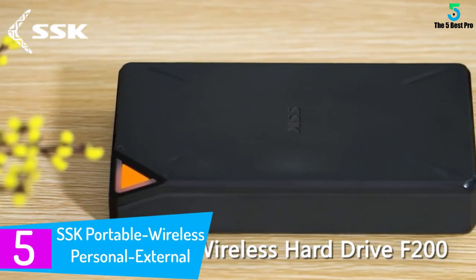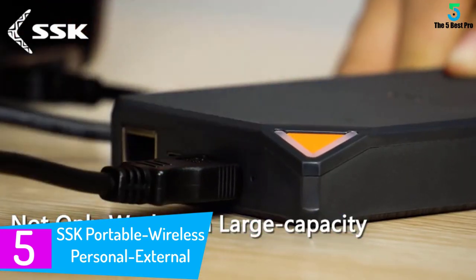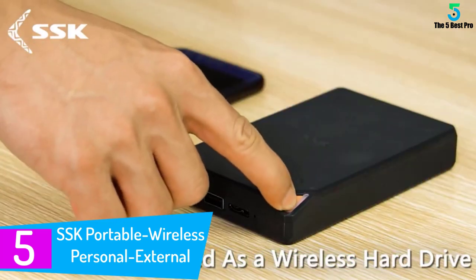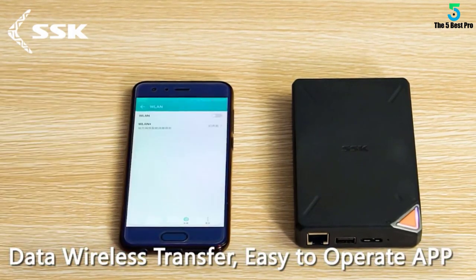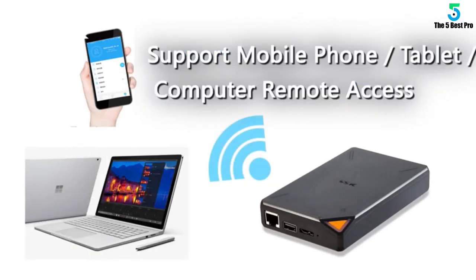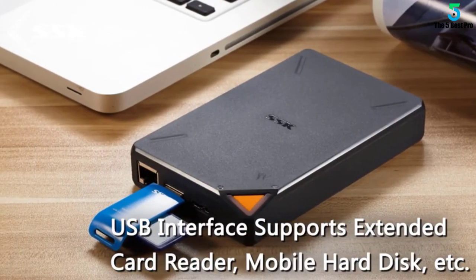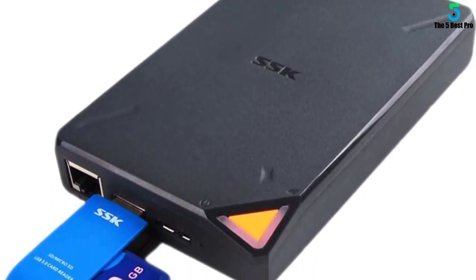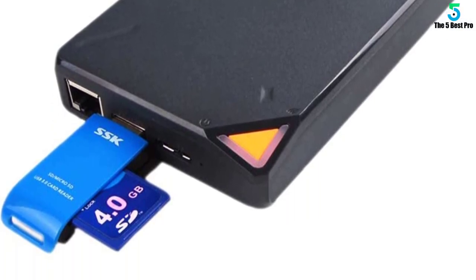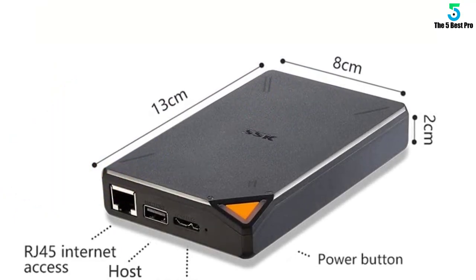Starting at number 5: the SSK Portable Wireless Personal External. The SSK Portable NAS Wireless Hard Drive has a capacity of 1TB, which is large enough for your external storage. The device is operated by the use of a Wi-Fi hotspot and has a wireless transfer speed of up to 300 Mbps. The device is compact making it more portable, and has a built-in Li-polymer battery with a capacity of 3,800 mAh. The device is controlled by a smart application supported by both Android and iOS, and is also supported by Windows and Mac OS.